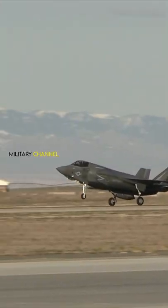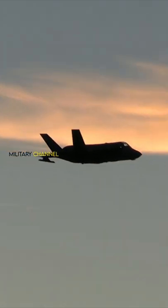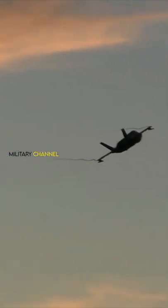Low observables, modern avionics, and sensor fusion are all features of the F-35, allowing for a high level of situational awareness.